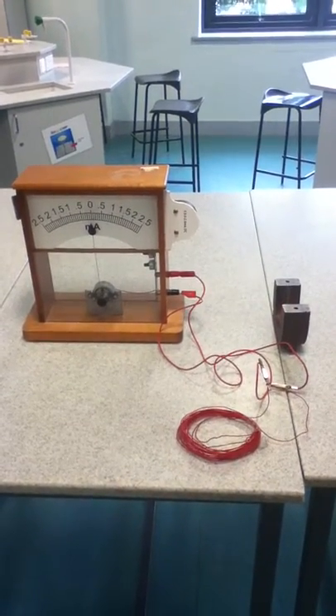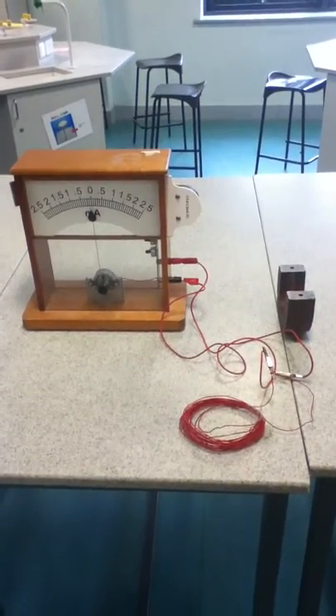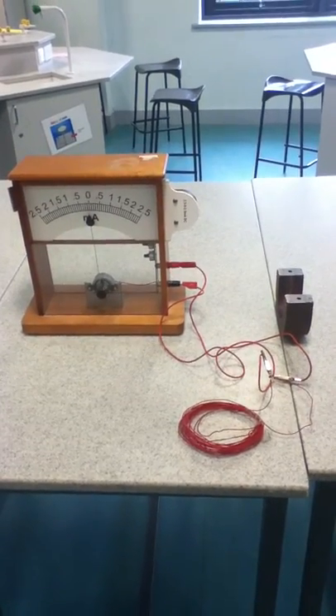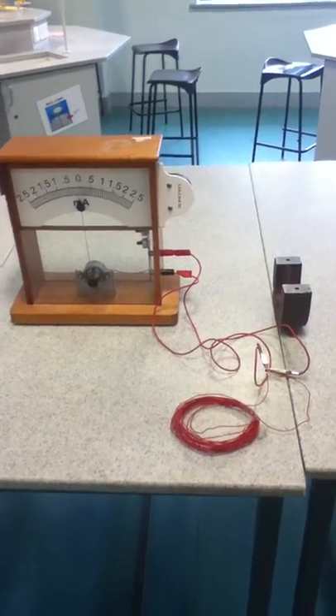In today's video I'm going to show you something called electromagnetic induction, which was discovered in 1831 by Michael Faraday. I'd like you to consider this question while I'm showing you: is this the most important discovery of all time? I don't know — let's see what you think.